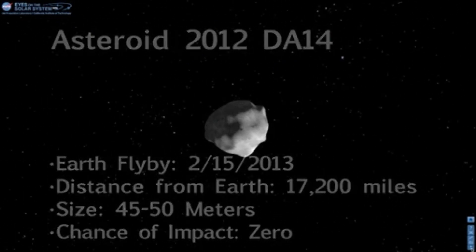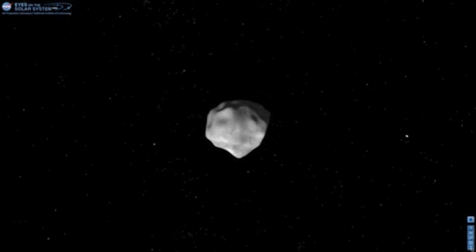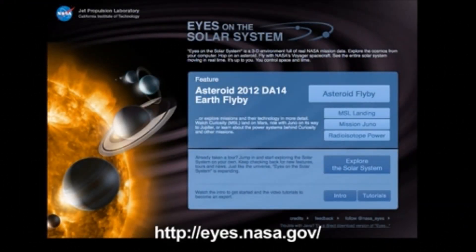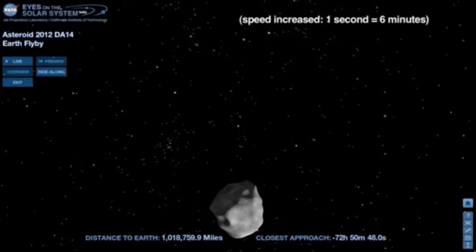Asteroid 2012 DA14 will get close on February 15, 2013, but it will fly safely past Earth. Using NASA's Eyes on the Solar System Web Visualization Tool, we can see the asteroid's flight path. At 72 hours before its closest approach, it is a million miles away approaching Earth from the south.